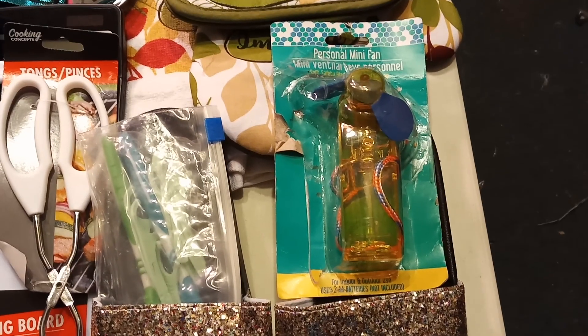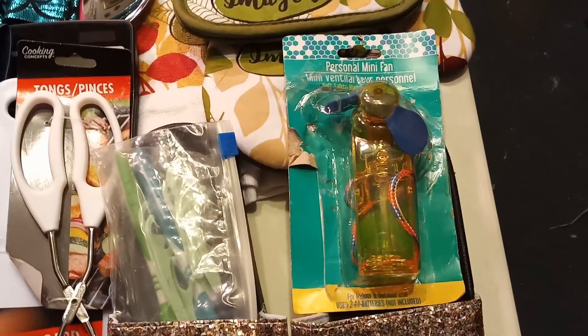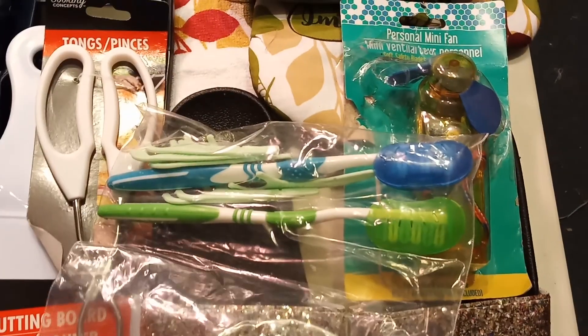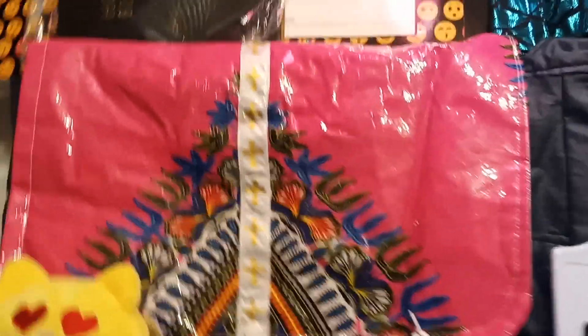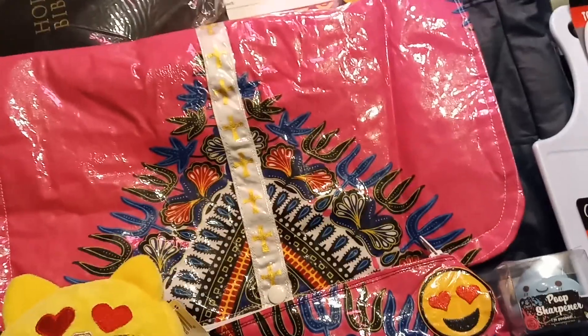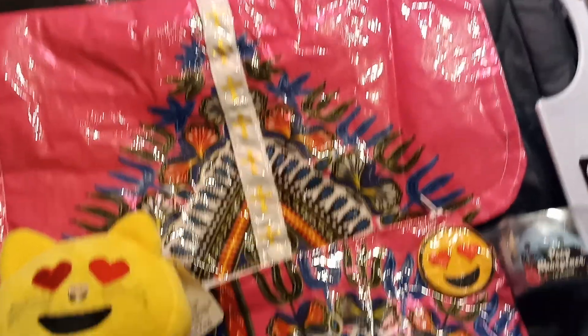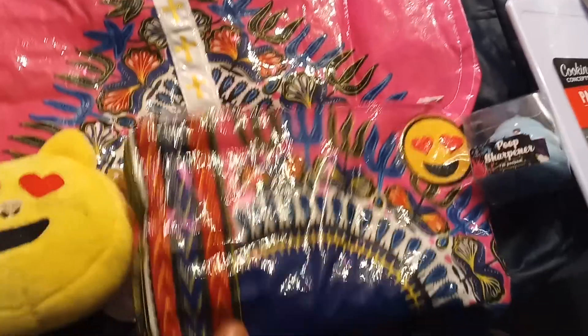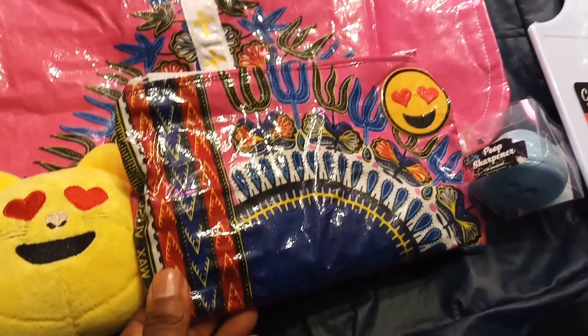We've got a little portable recreational mini fan, toothbrushes, floss, and then for school we have a tote bag that I made and a matching pencil case holder.